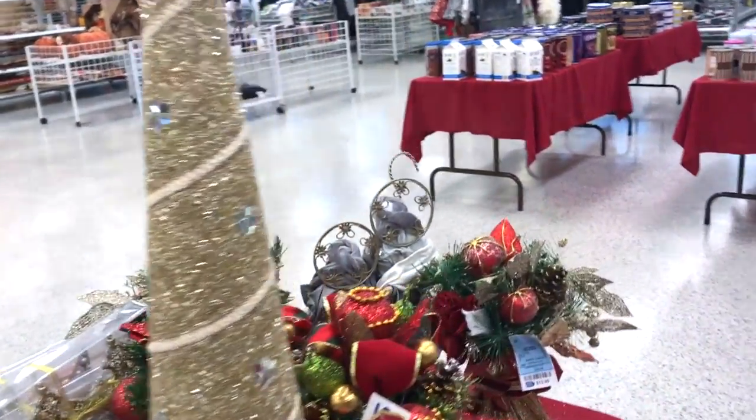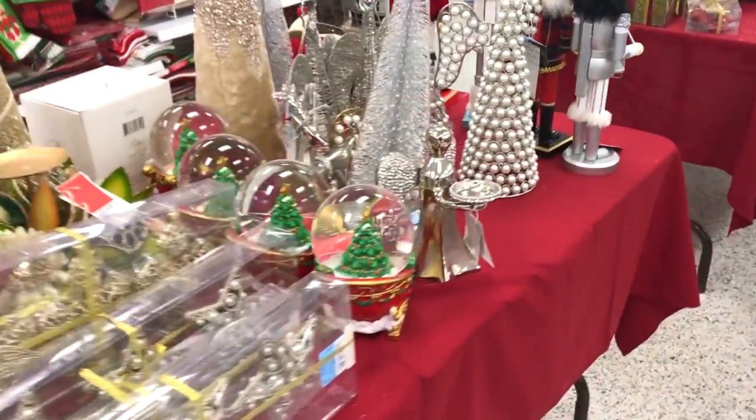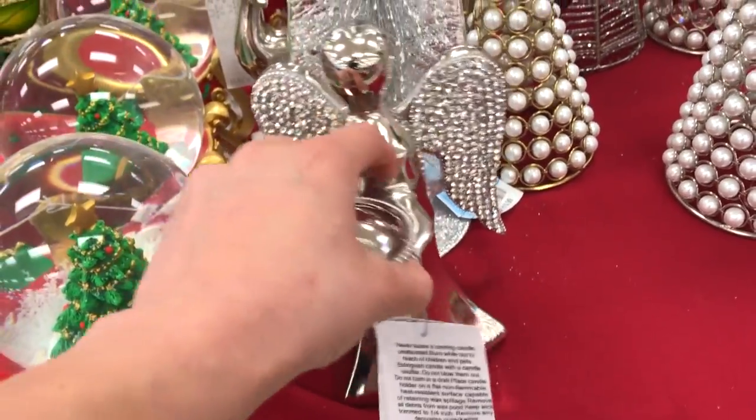The first few items on this table are a mix of glam and also traditional and rustic decor, so I will show you those first and then I will move on to the super glam section coming up.